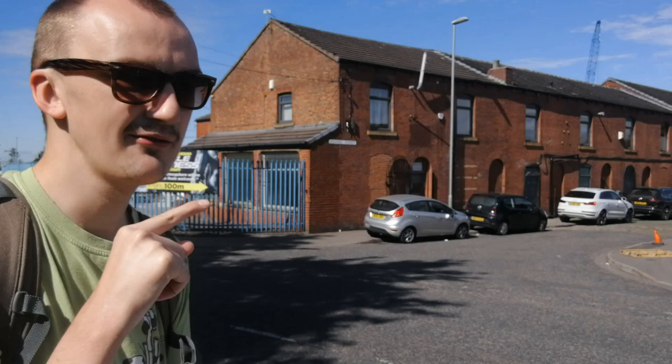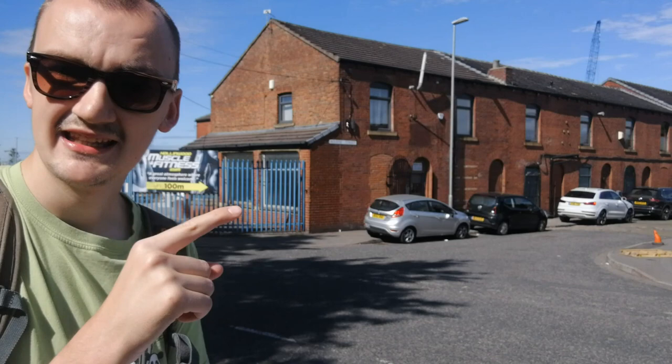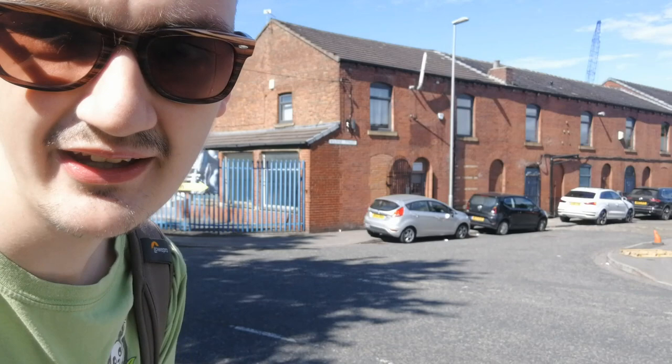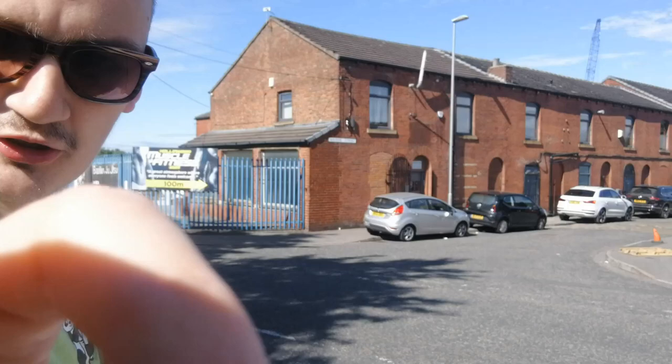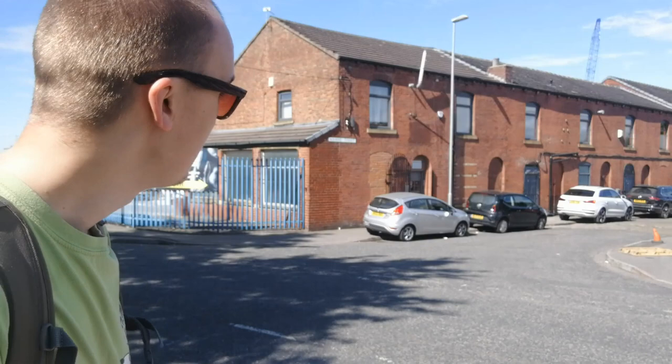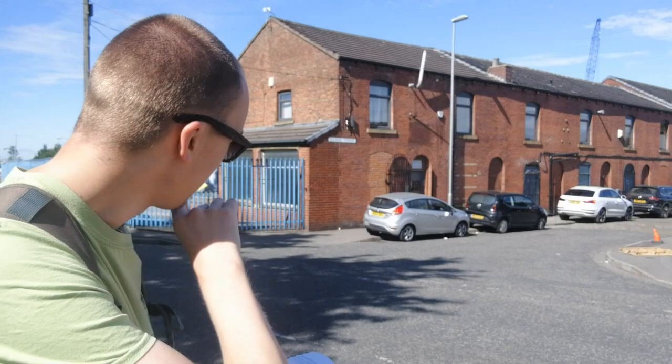Just behind me you can see the last remaining terraced street in this area. A bit further up — you can't quite tell on camera — it still has its cobbles. As you can see further along, it still has its original door frames and windows from when it was housing. It's been converted into manufacturing offices and different things, but you can see where all the doors have been bricked in. We'll have a proper look down there in a second.